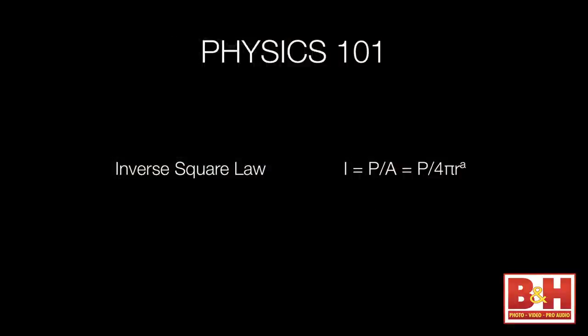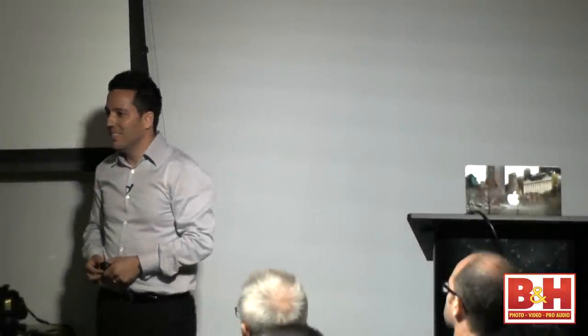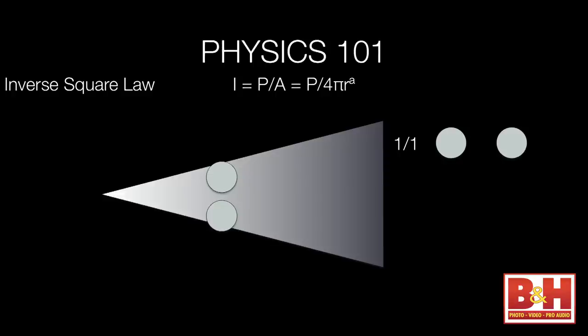Anybody heard of the inverse square law? What it means in practical terms is that you need to back your lights off from the scene. If this is your light source right there, and you have two people standing at the same distance from it, they're both receiving the same amount of light.